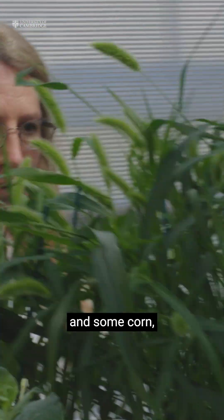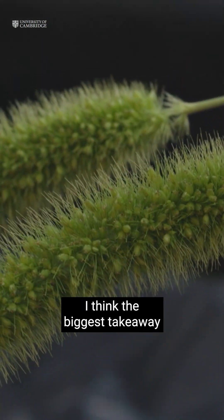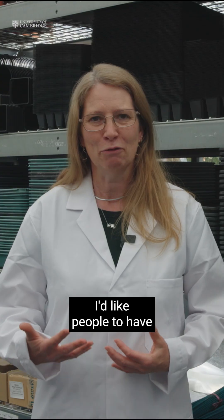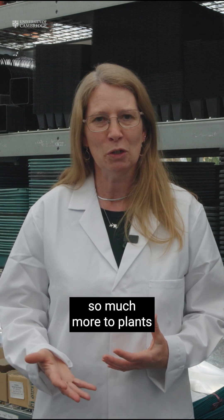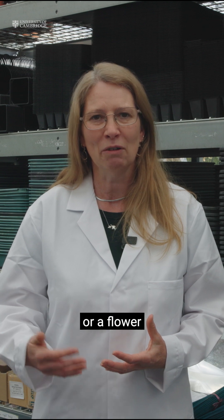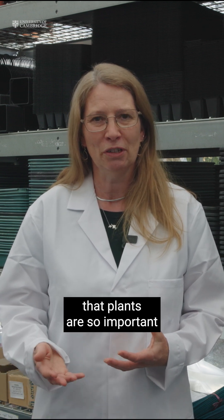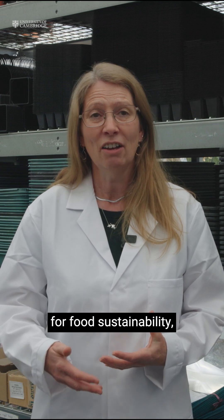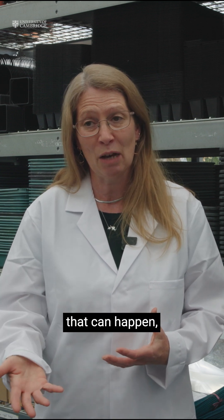We have some barley and some corn and then some general grasses as well. The biggest takeaway I'd like people to have from our exhibit is the fact that there's so much more to plants than just looking at a tree or a flower or a shrub in your garden. Plants are so important for food sustainability and the research that goes into making sure that can happen.